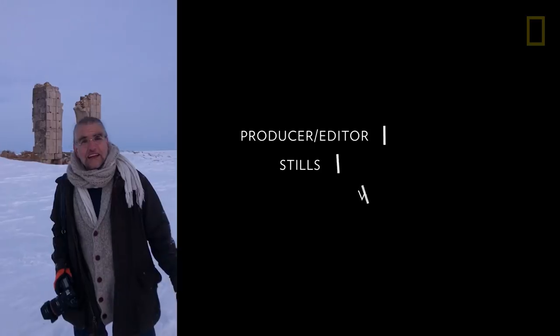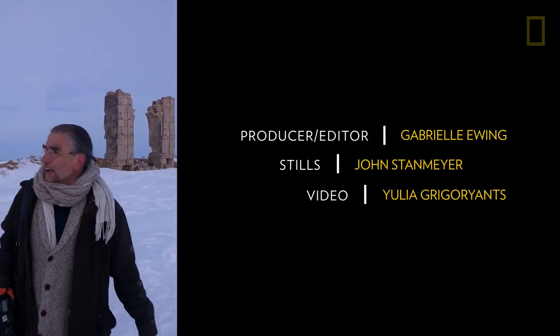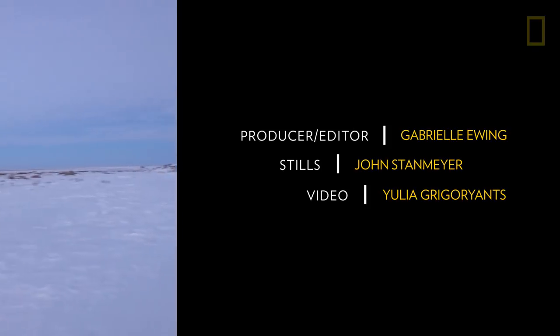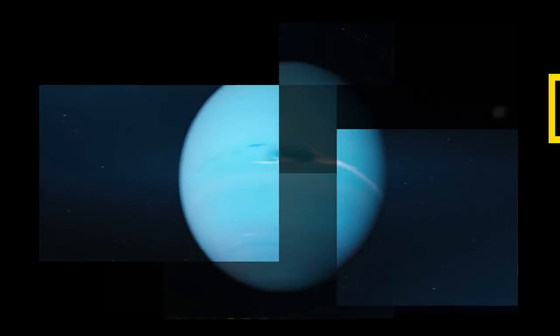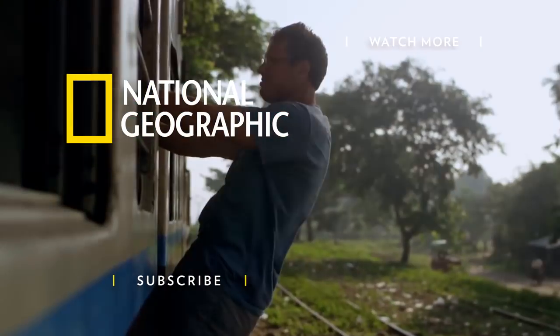Thanks for joining us. It's been Yulia Grigoryac working the film camera, and also Aziz helping push the car. It's been a long time for all.